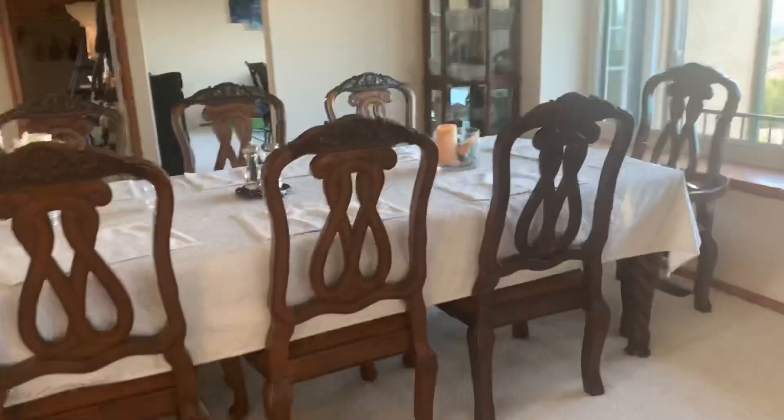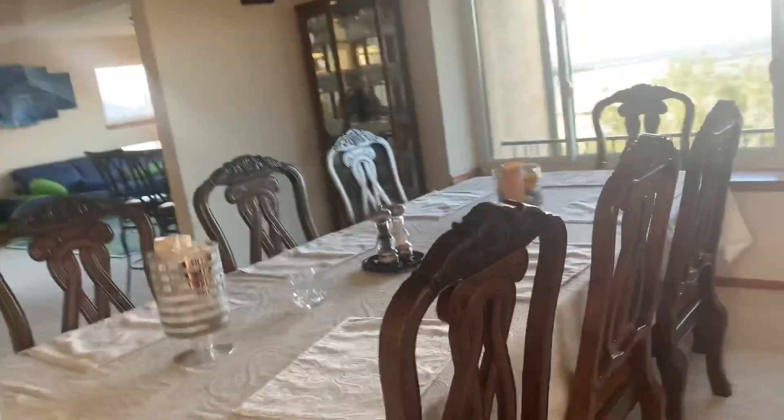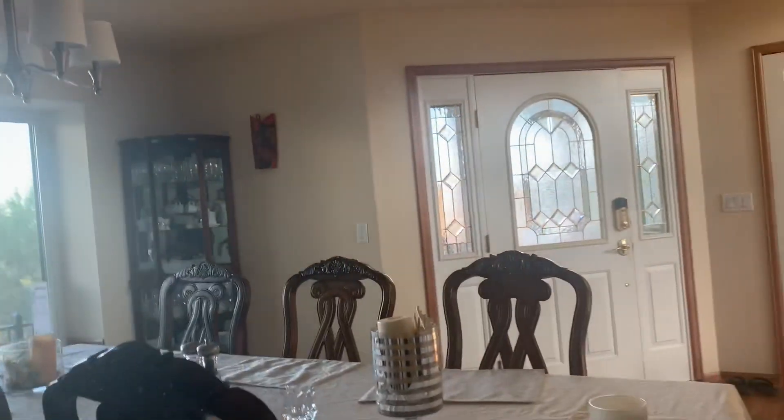So this is the dining room — this is where we're supposed to have our dinner — and we never do. We just... it's just too nice, yeah, unless it's like Thanksgiving, Christmas, and stuff.